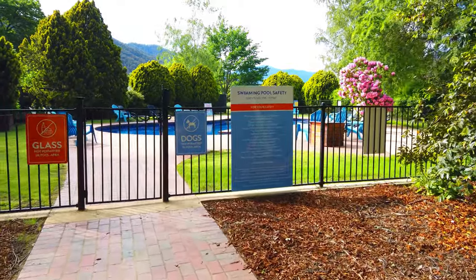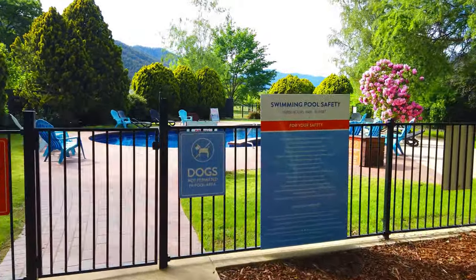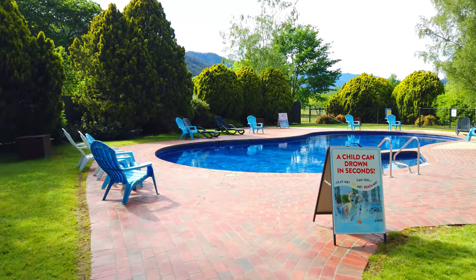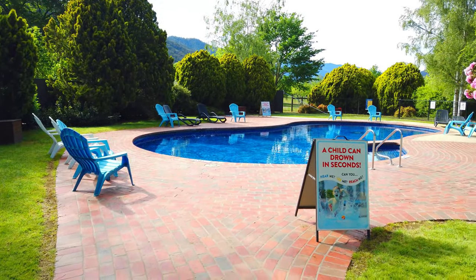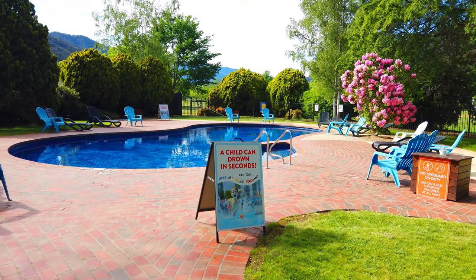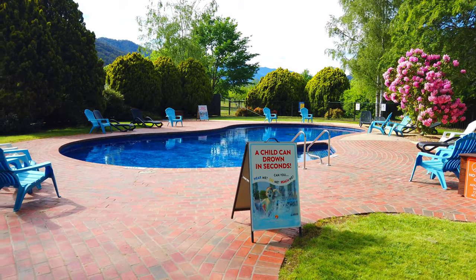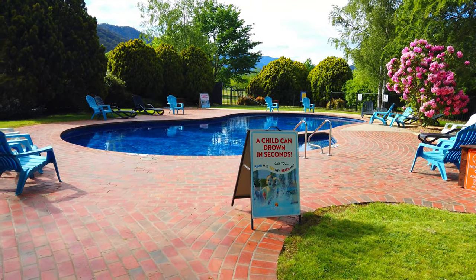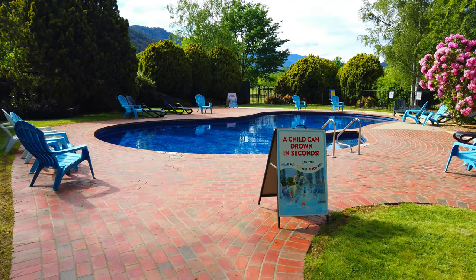One of the features you'll find at most Discovery Parks, and Bright is no different, is a swimming pool. You always find plenty of deck chairs around to sit on. Pools are always clean with nice shady areas. It's only going to be a top of about 19 degrees today so we're not that keen to get in, but if it warms up it's certainly a possibility.